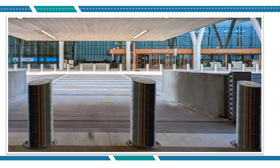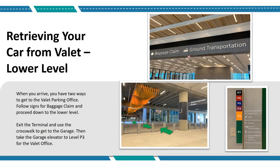Here is your path to the Departures Level of the terminal. When you arrive, you have two ways to get to the valet parking office. Follow signs for baggage claim and proceed down to the lower level. Exit the terminal and use the crosswalk to get to the garage, then take the garage elevator to level P3 for the valet office.